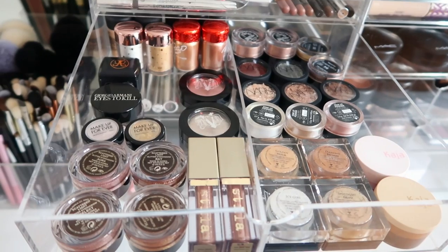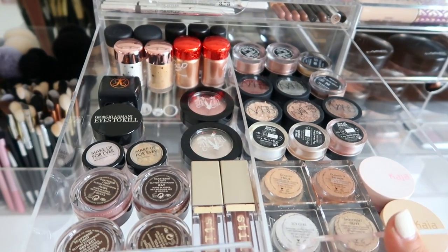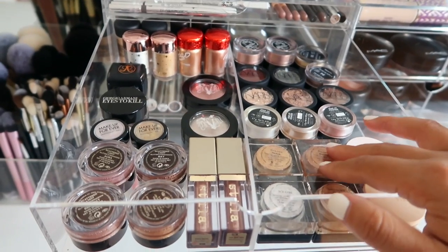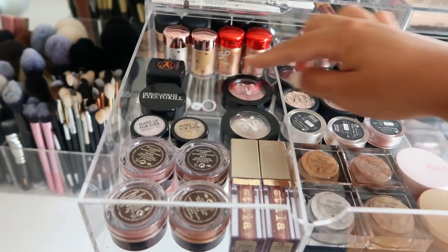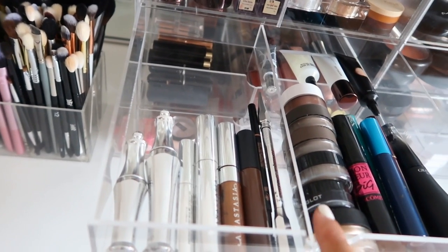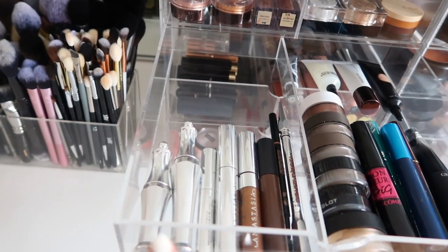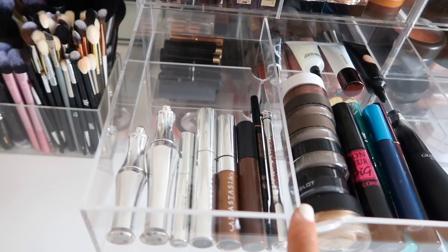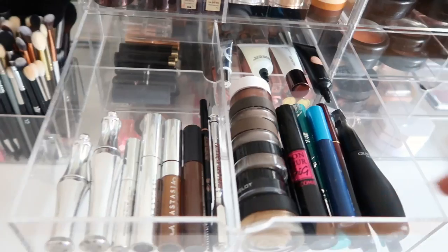This next jar holds some of my favorite loose shimmers, loose glitters, pressed pigments - anything to do with eyeshadow or glitter I use often. The neutral shades, the golds - I love these Artist Couture ones, the KAJA ones, and NARS pressed pigments. This one keeps my brow products - this Original Beauty Box comes with dividers, so I have my clear brow gel, tinted brow gel, brow pencils, mascaras, lower lash mascara, and eye primers.